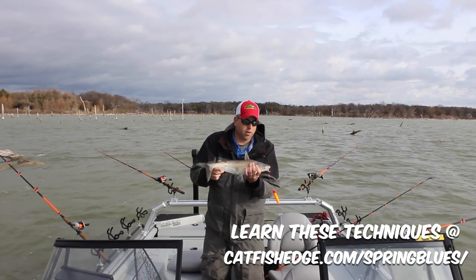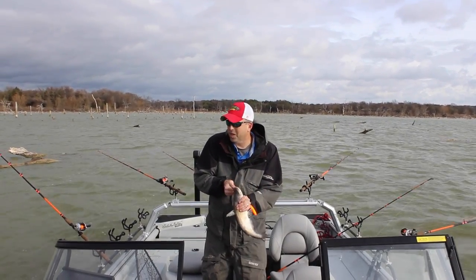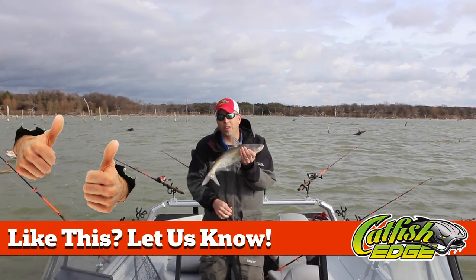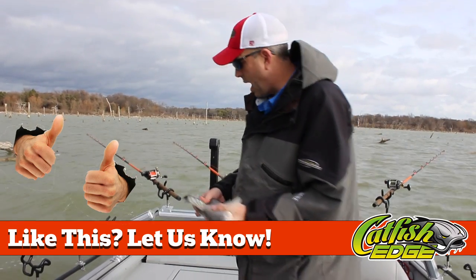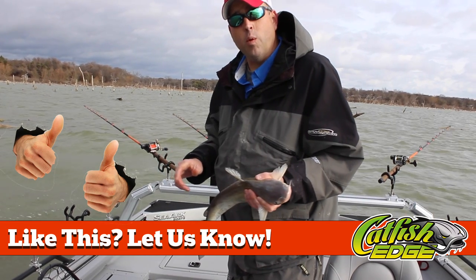That's certainly a good eating-sized blue cat. Not a trophy fish, but you can get up in this timber like this and catch these good eating fish all day long. So I'm going to go ahead and get this one back in the water and see if we can't catch another one.